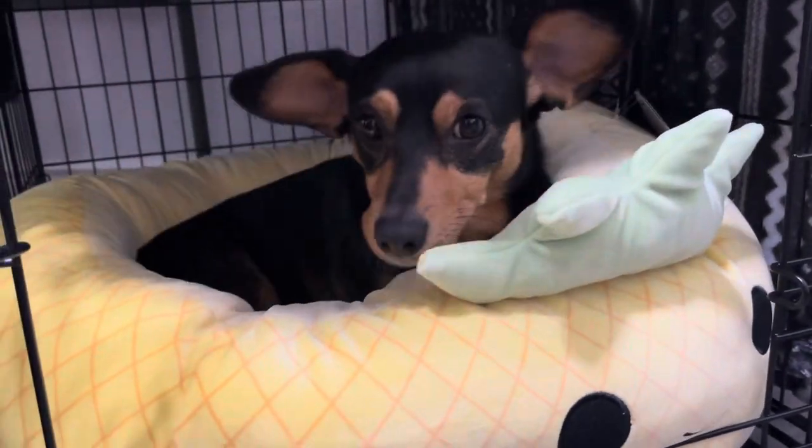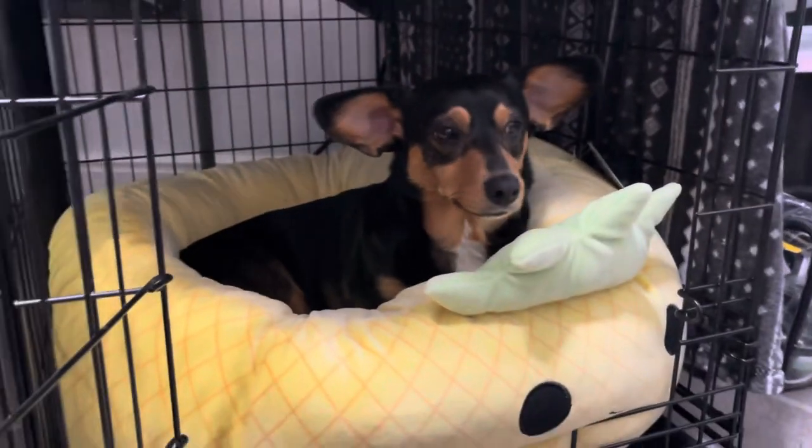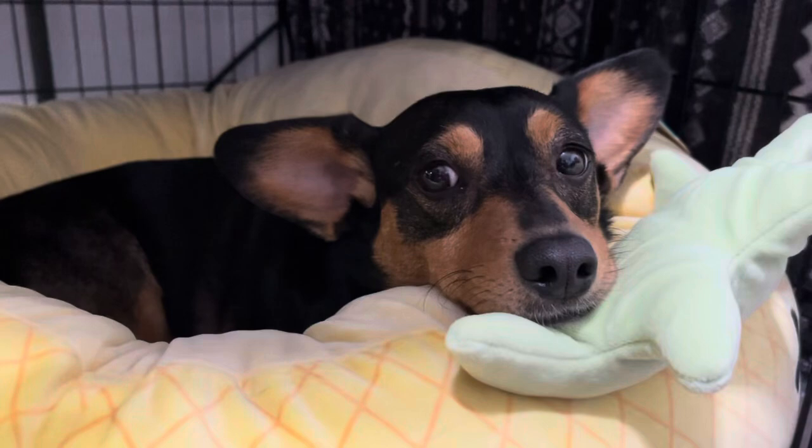Aww, so comfy. You are such a good girl. This is her little crate she has next to Rachel's desk so that Rachel can work on painting and such while she has her little dog next to her.